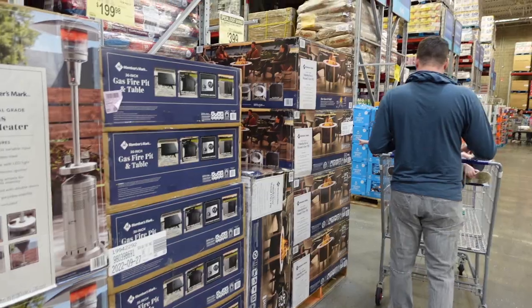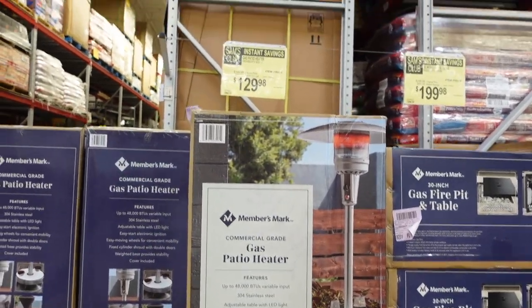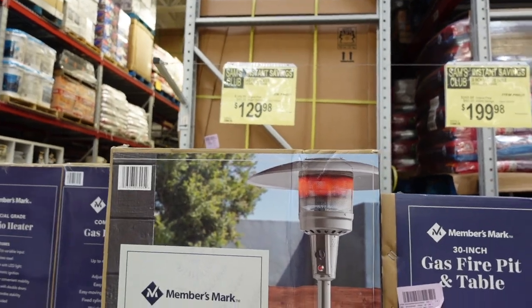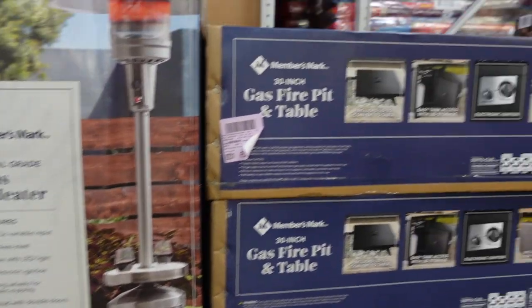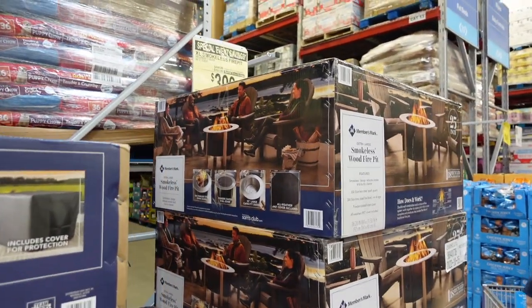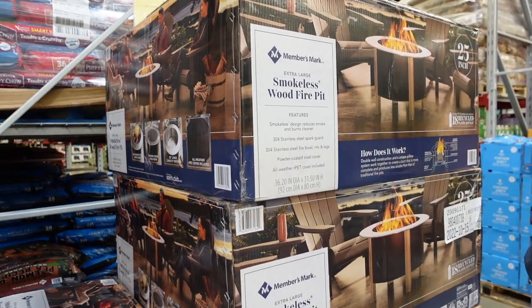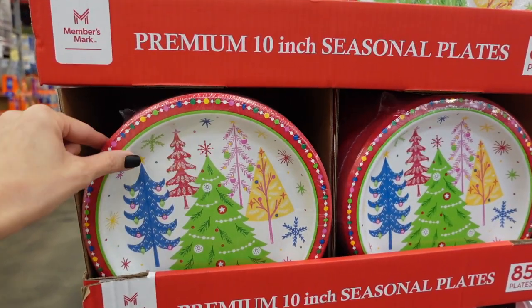For those not quite ready for Christmas, you could still use this for winter — they have this heating lamp for $129.98, this fire table for $199.98, and another fire pit for $3.99 on sale. You could definitely keep that going throughout fall leading into Christmas.